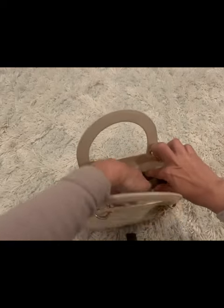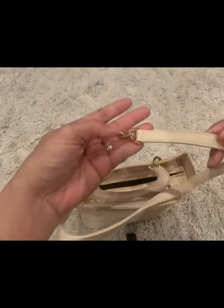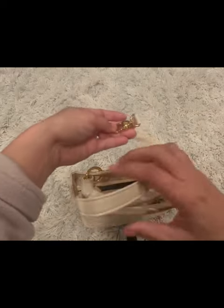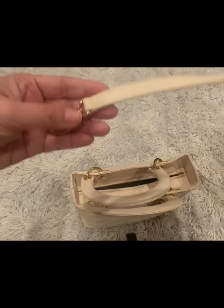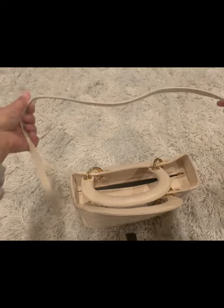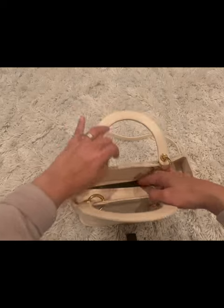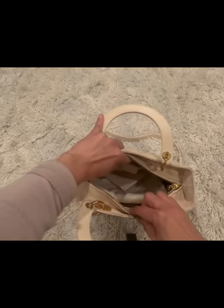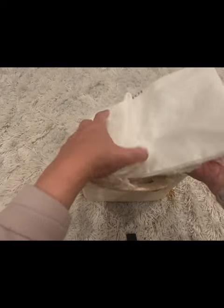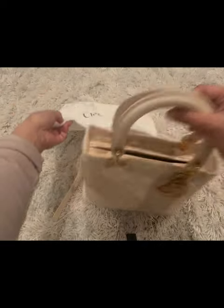Now let's check what's inside. This one has the strap, and as you can see I'm checking the hardware — it's still in great condition and I haven't noticed any cracking on the strap. The strap is not adjustable. This also comes with the dust bag.